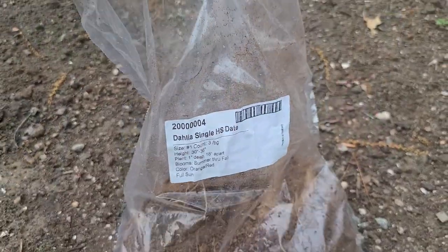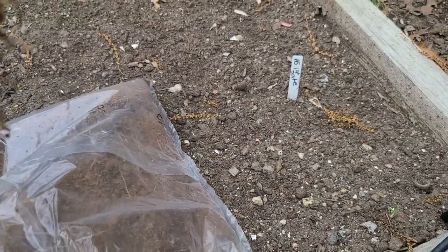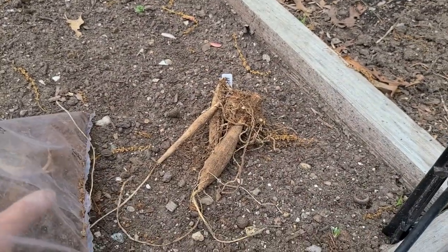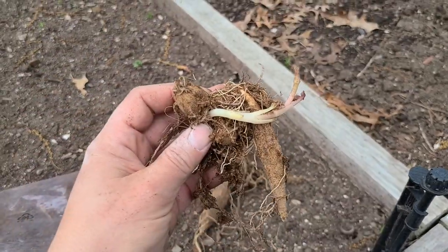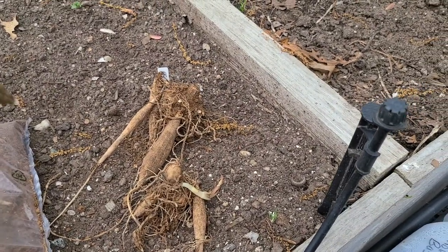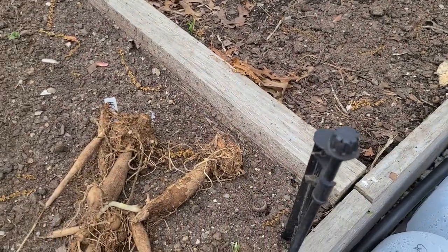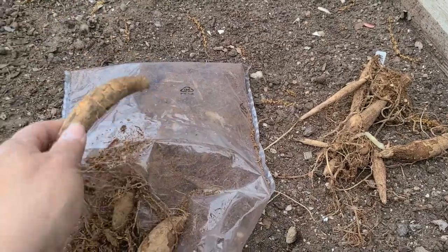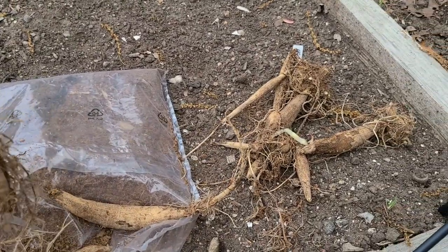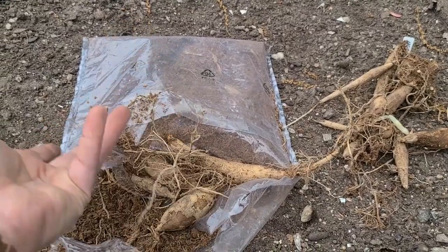Here is the Dahlia Single HS Date - let's check these out. This one has a lot of growth points, so that's a good one. Active growth - two out of three looking good. And number three... you can fish through the bag because sometimes there are extra tuber pieces. If they have an eye on them it would be safe to plant them, but if they don't, most likely they're not going to be viable. You can discard them or throw them in dirt and see what happens.